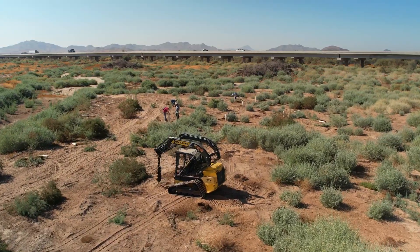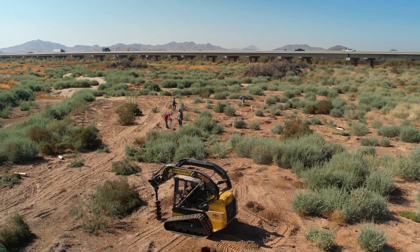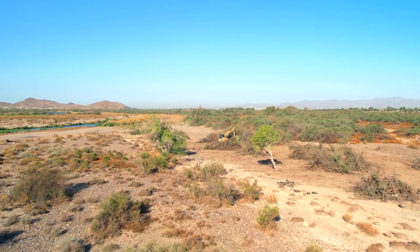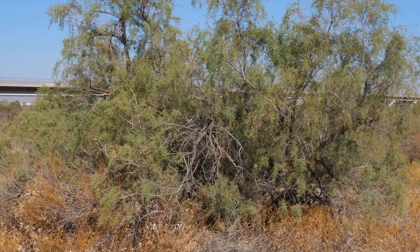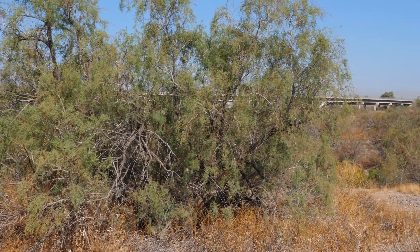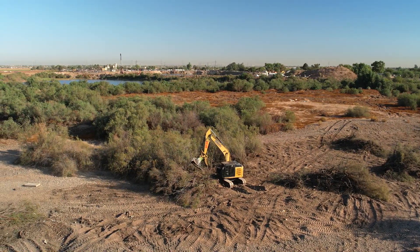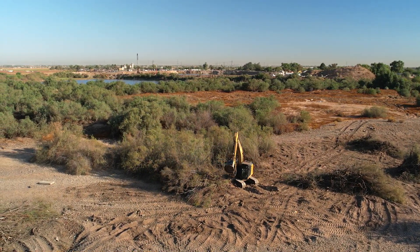The major challenges with these projects are the treatment, post-treatment, ongoing management, and monitoring that comes with it — making sure we continue treating these species into the future. From a land management perspective, it is incredibly important that we find resources to eradicate the saltcedars in the Gila River Basin.